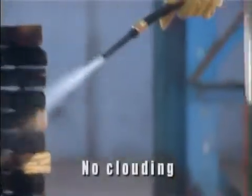Besides, as you can see, unlike this BC powder extinguisher, Cease-fire's water extinguisher causes no clouding or loss of visibility, thus allowing unhampered and efficient fire-fighting.